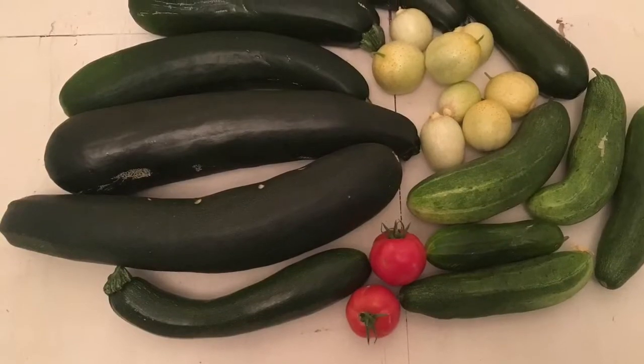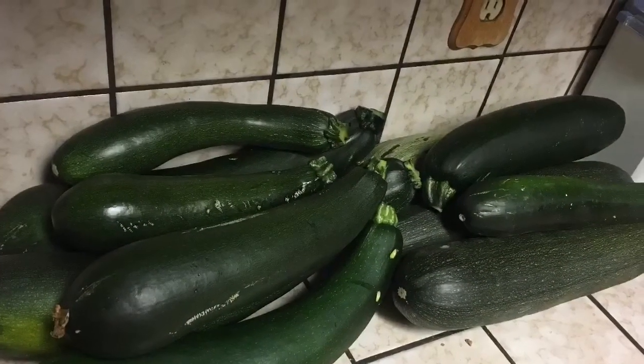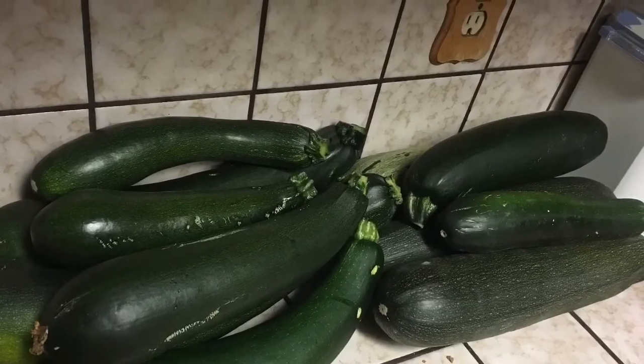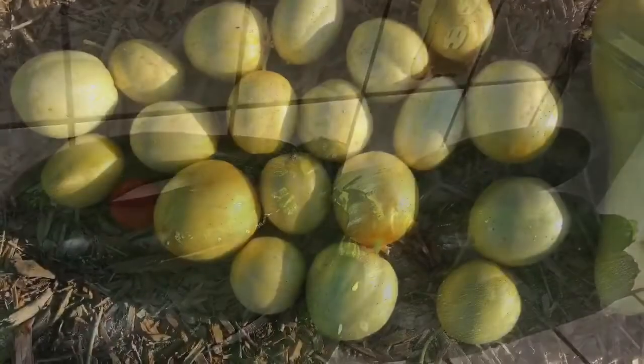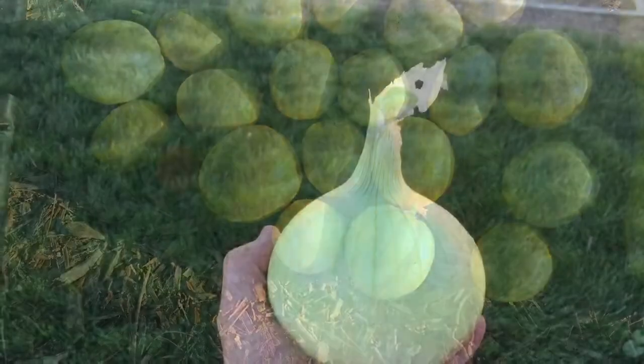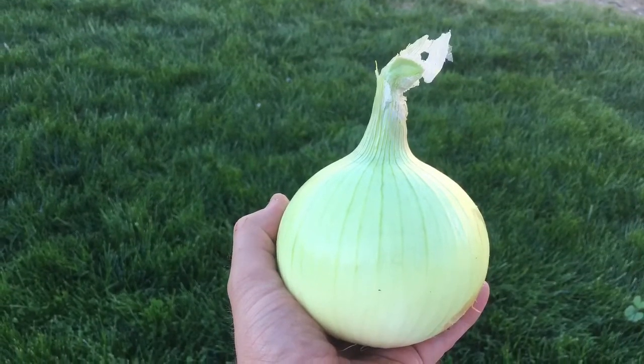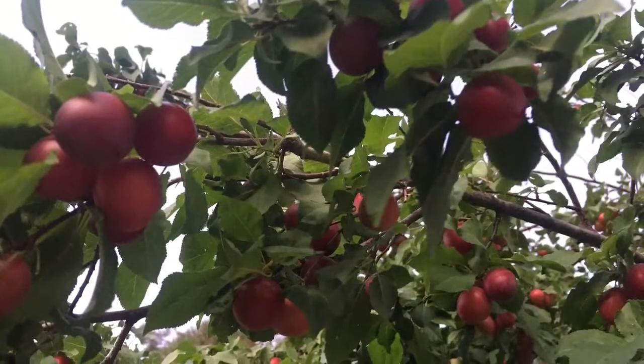Other than that it's just been harvest season. Been harvesting tons of zucchini — I always plant way too many and tell myself every year to plant less — plus lemon cucumbers, starting to get some tomatoes. Our onions are doing amazing, giant onions, and then the plums are ready to pick.